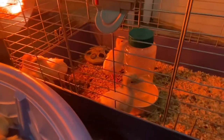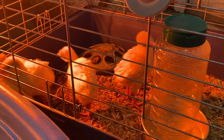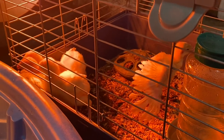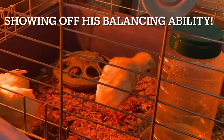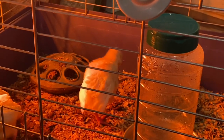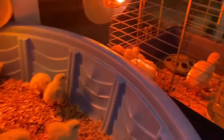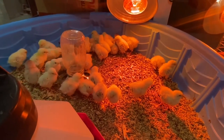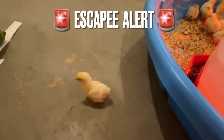Look at the turkeys. Let's see their wing feathers. Long wing feathers on them already.